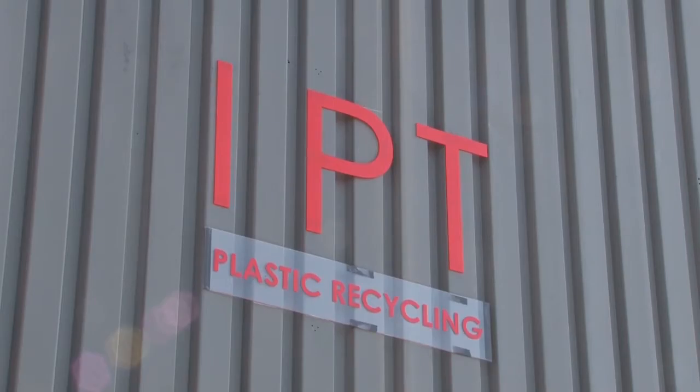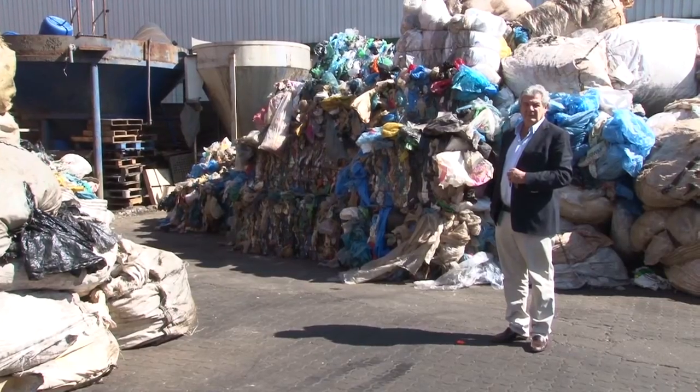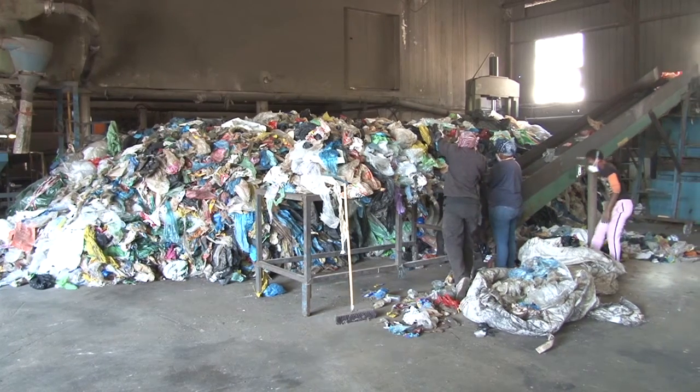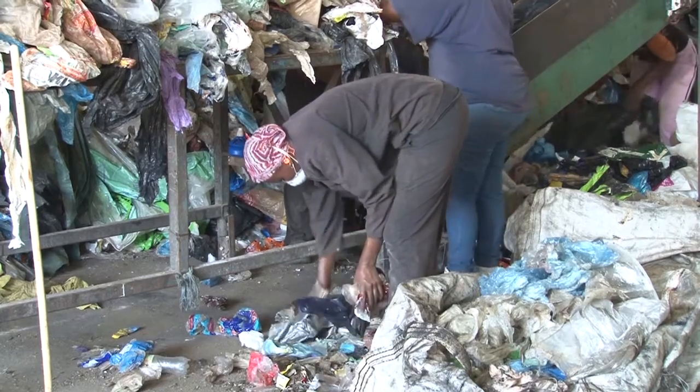Italian Plastics Technologies is based in Heredale, Gauteng. For the past 17 years, Chris Vazzerotti and his team have been focusing on processing difficult-to-recycle waste, including used motor car oil containers made from HDPE as well as LD film.